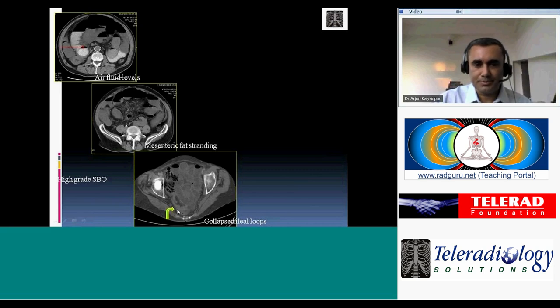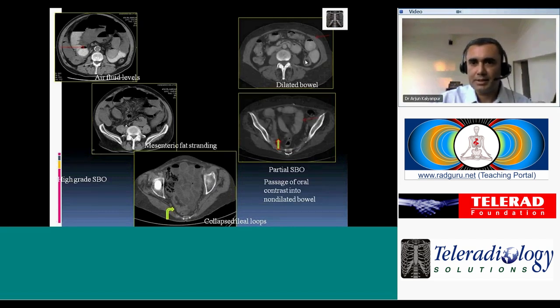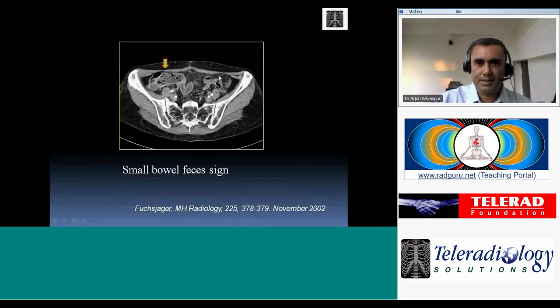Grade is determined by the caliber of distal loops relative to proximal. A nearly completely collapsed distal loop indicates high-grade obstruction, while contrast seen in both proximal and distal bowel indicates partial obstruction. The small bowel feces sign is very helpful for identifying the transition site — fecal-like material is seen within the small bowel immediately proximal to the obstruction, pointing like an arrow directly to the transition point.